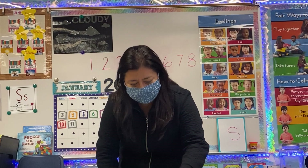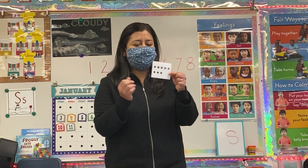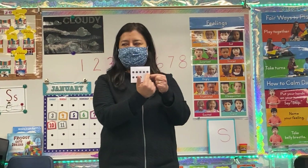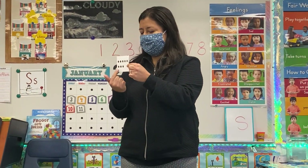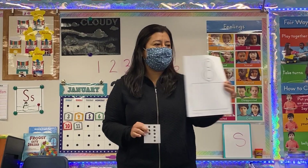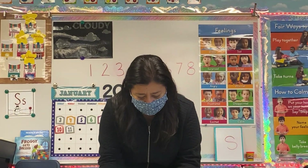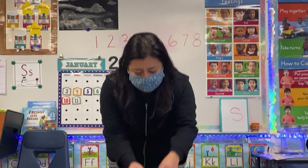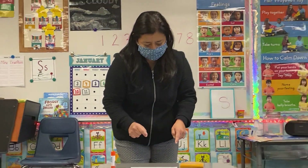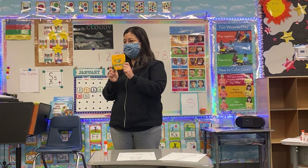You're gonna do exactly the same thing with number eight. We're gonna count again — one, two, three, four, five, six, seven, eight. Here we are, this is our number eight. So glue your dot card that matches number eight. And remember, you can also use your crayons and color your numbers.